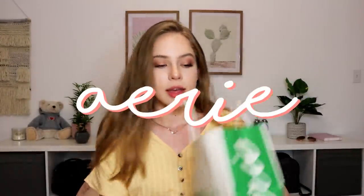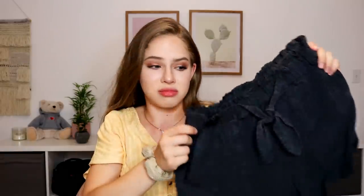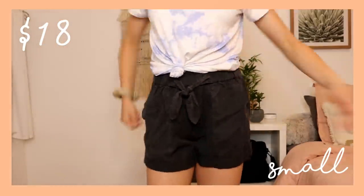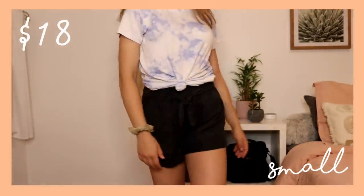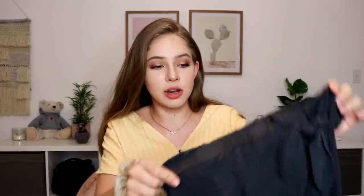So the first place we went to was Aerie and here I got these three really cute shorts. They were all on sale and they're all actually the exact same — just different colors. They're really soft and really comfy. They're one of those flowy kind of shorts. They have a little tie so it can make it tighter at the waist. The tie actually doesn't go through the whole waist, but it doesn't matter. It's very stretchy.